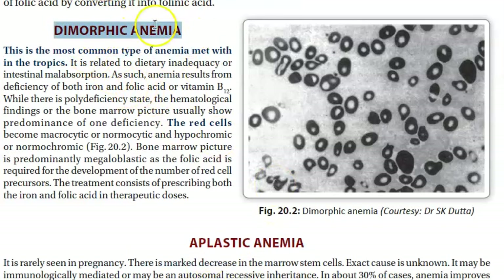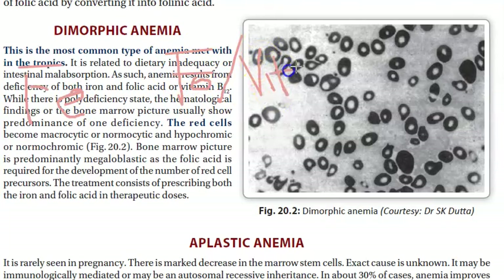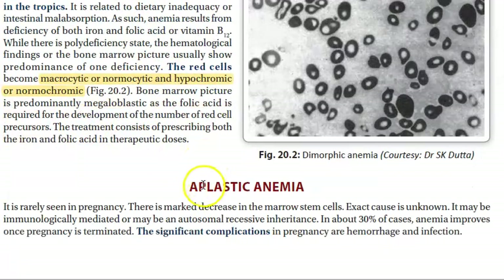Two more types: dimorphic anemia means the person has both iron deficiency and folic acid or vitamin B12 deficiency. The RBC picture will not be microcytic — it will be either normocytic or macrocytic, and hypochromic or normochromic. Aplastic anemia, rarely seen in pregnancy, is due to a decrease in bone marrow stem cells.